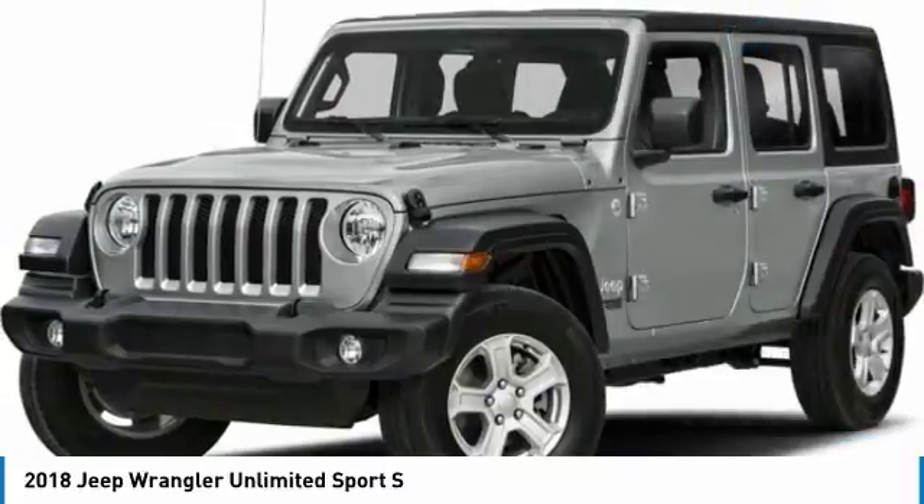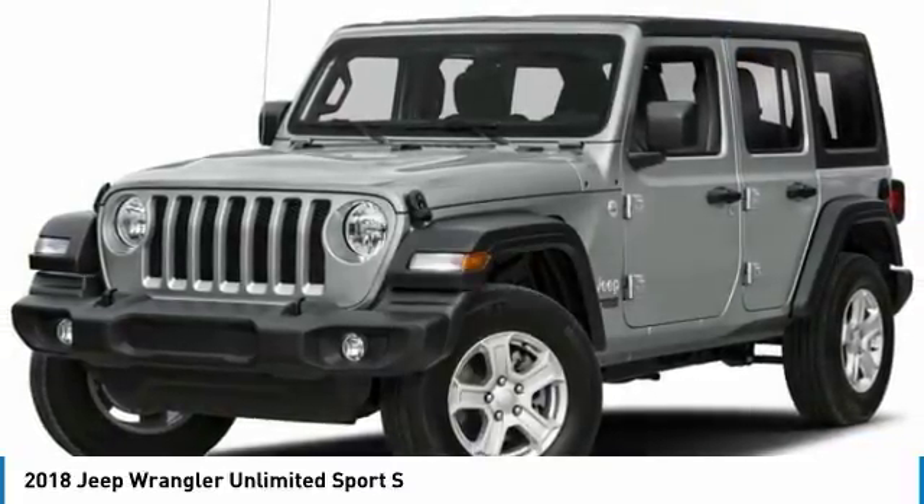Additional features include cruise control, aluminum wheels, keyless start, four-wheel drive, and four-wheel disc brakes.